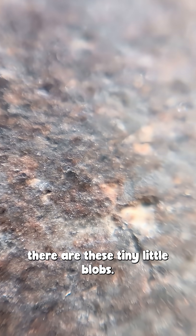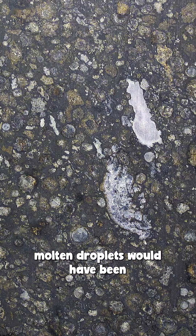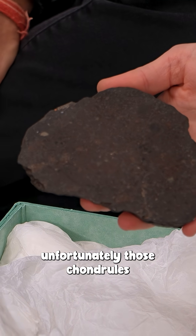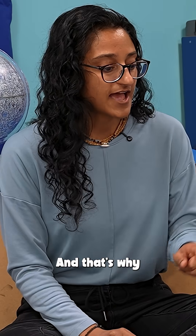You can see within here, there are these tiny little blobs. Those are called chondrules. At the very beginning of the formation of the solar system, those tiny little molten droplets would have been the first sorts of things to form. If we had something like this on the Earth today, unfortunately, those chondrules won't be there anymore.